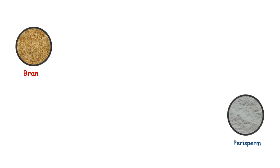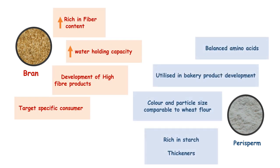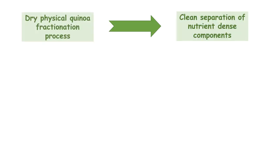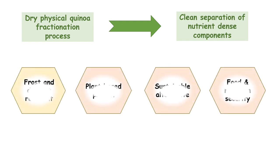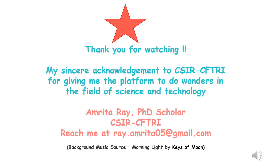Other fractions obtained, such as bran and perisperm, showed unique nutritional and functional properties with different food applications. The developed process is a beneficial tool for separating nutrient-dense components from quinoa, making it a suitable technique in future quinoa processing and opening newer avenues for production of cost-effective plant-based protein for future nutrition and food security in view of global warming and climatic changes. Thank you.